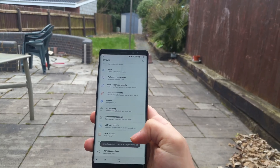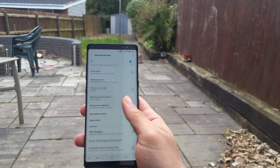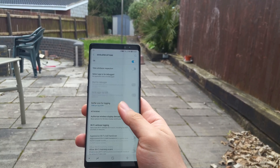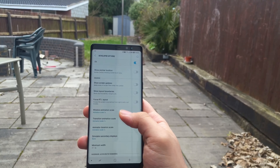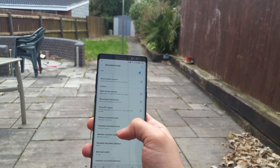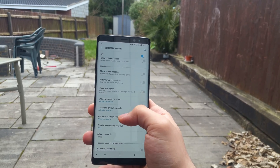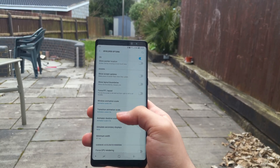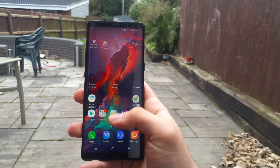Now go back to Settings and scroll all the way down to find Developer Settings. In Developer Settings, scroll down until you find Window Animation Scale. Reduce all three of these to 0.5 if you still want some fast animations, or to zero if you don't want animations at all. This not only speeds up your phone, it also increases battery life as the phone has to work less hard when navigating through pages.